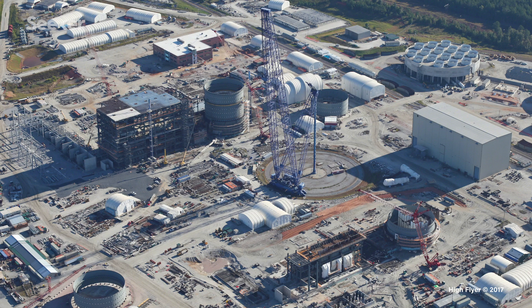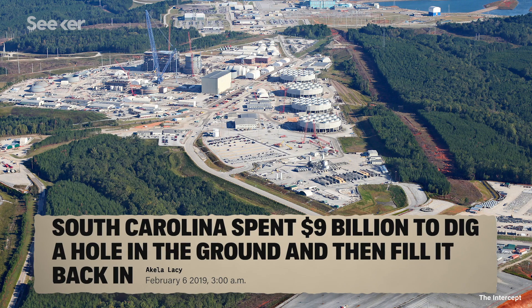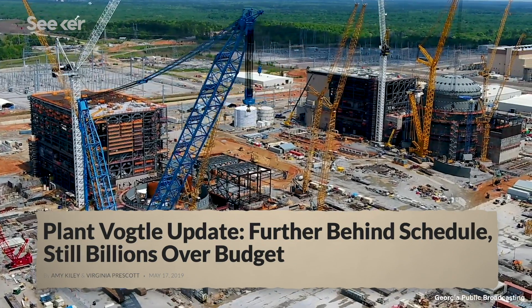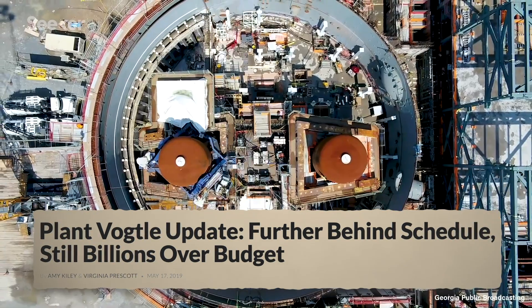The South Carolina project was so expensive, the proponents essentially pulled out of it after spending about $9 billion — it's essentially been abandoned. The Georgia plant is now running at around $25 to $27 billion, compared to a few billion dollars that was the initial expectation. I think the result of that is nobody in their right minds would be thinking about building another large nuclear plant in the country.